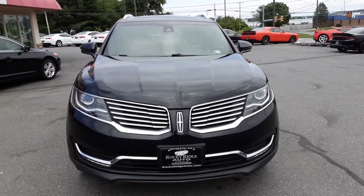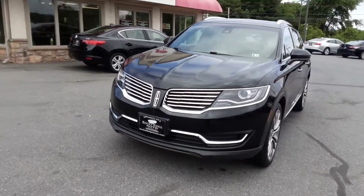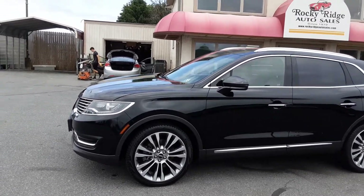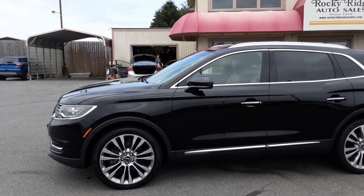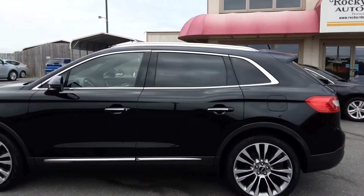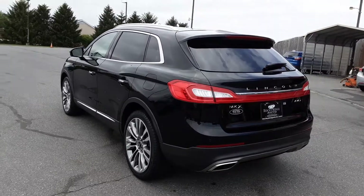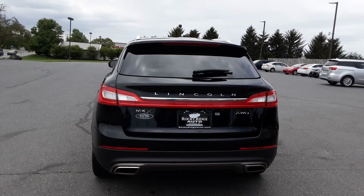Hello everybody, welcome back to Rocky Ridge Auto. My name is Kim and today I want to show you a beautiful 2017 Lincoln MKX Reserve all-wheel drive. Beautiful car, beautiful black 21-inch alloy wheels, roof rails up on top, proximity entry — just a very elegant Lincoln MKX.